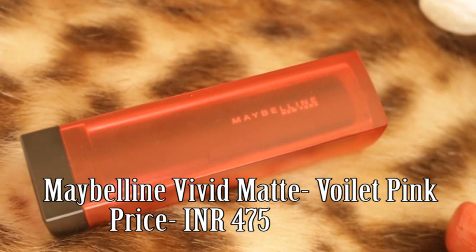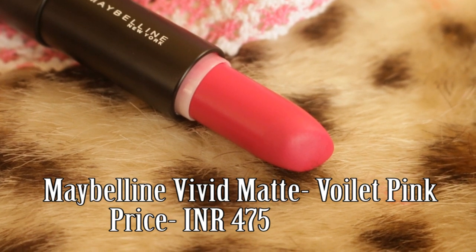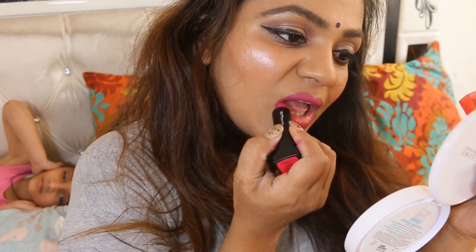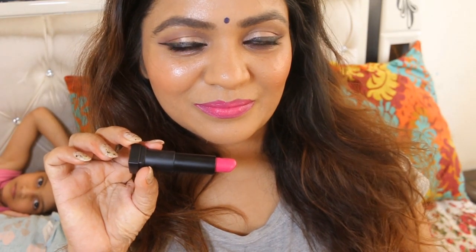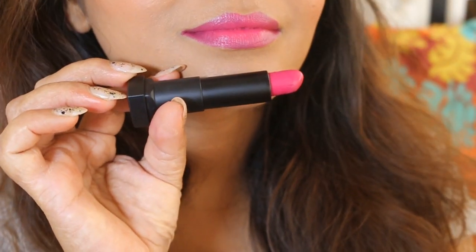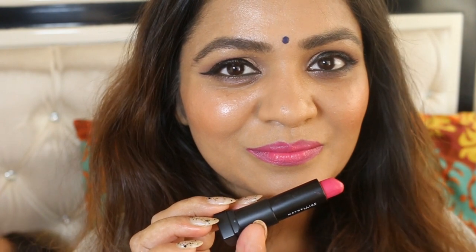Maybelline Violet Pink. As the name suggests, this is a beautiful warm toned pink color with very prominent violet undertones. It is a beautiful texture shade which doesn't crease, and the pigmentation of the shade is amazing. Just two swipes are more than enough for the right violet pink color.